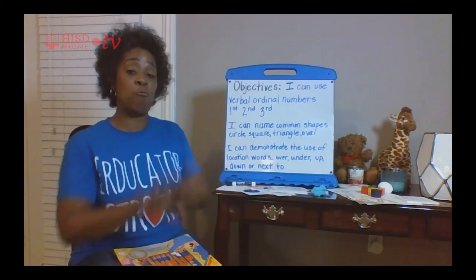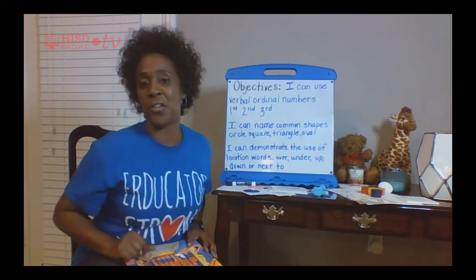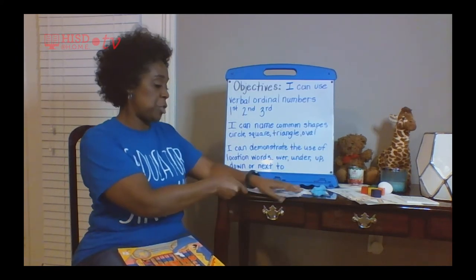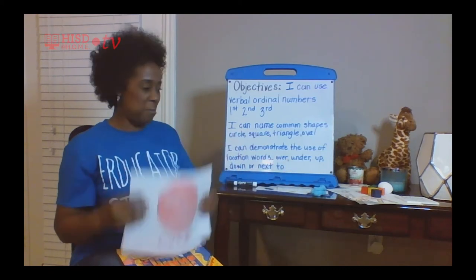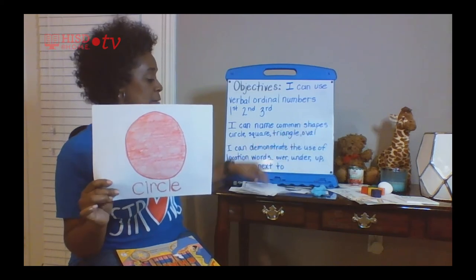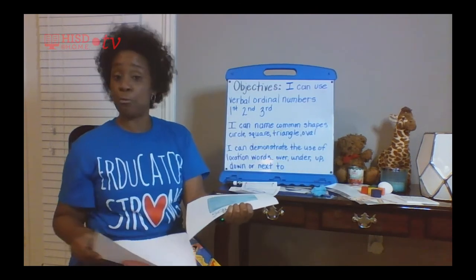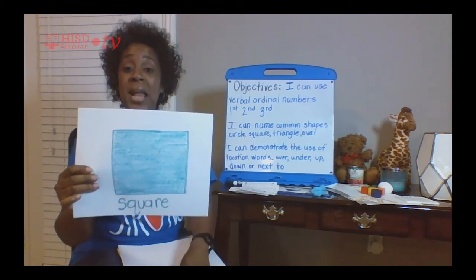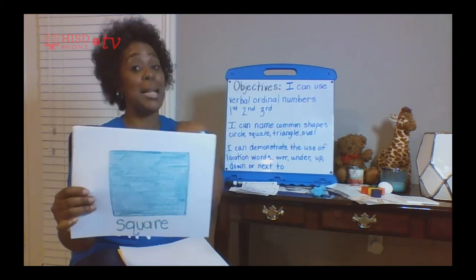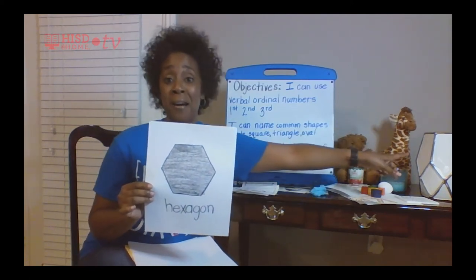If you don't have shapes to find around your house, you can draw them. A big brother, sister, mom, dad, grandma, or grandpa can help you draw. I drew some shapes — I drew my circle first. And look what else I drew — a square. And here's a hexagon — remember it was the shape of my vase.